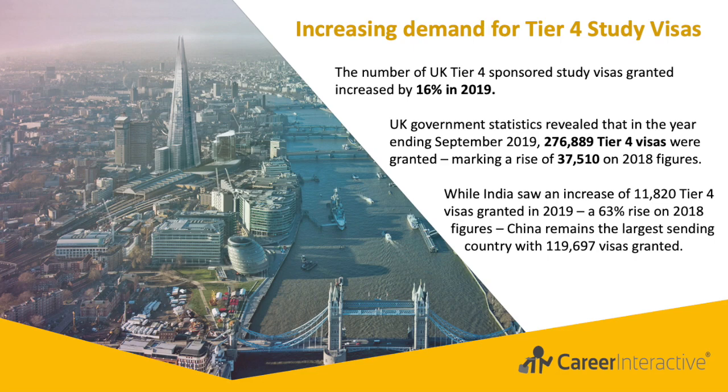Saudi Arabia has also seen a rise in visas granted, recording an extra 988 in 2019 — a 12% increase on 2018 figures — bringing the total number of Saudi visas to 9,123. The US and Hong Kong are the remaining two largest source countries of students to the UK, with 14,987 and 9,095 visas granted in the year ending September 2019.